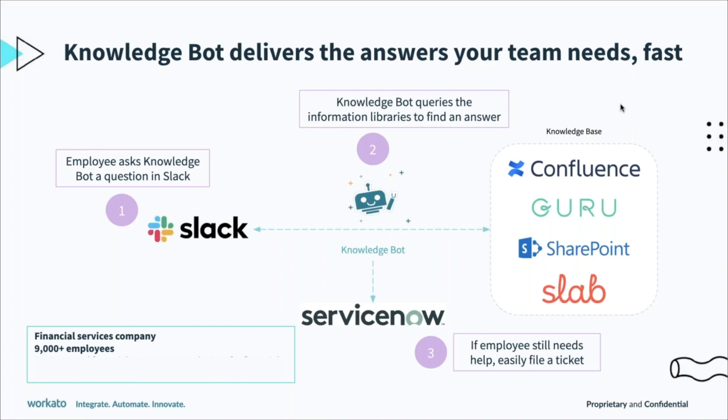This company was seeing about 120,000 help desk requests every year. With KnowledgeBot, they've seen a reduction of about 10 to 11% of these requests. This frees up IT resources to spend less time walking employees through how to reset passwords and more time on more involved work.